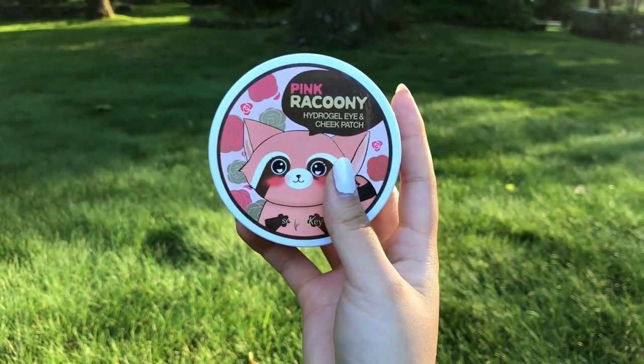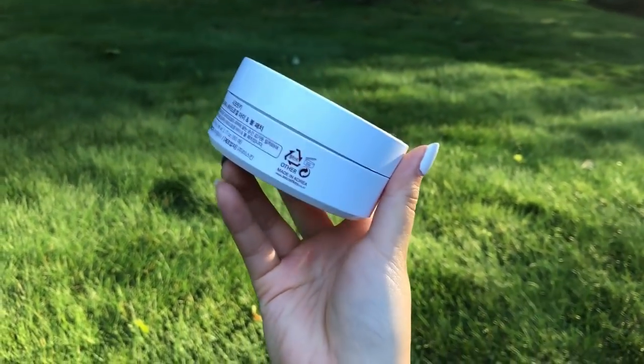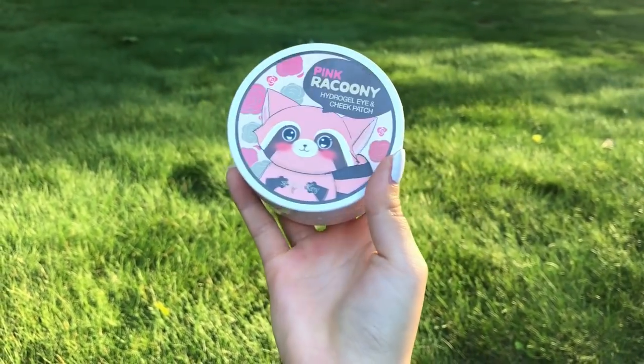The Pink Raccoon hydrogel eye and cheek patch includes hydration essence, gold, and Rosa Centifolia flower water — which is probably why it smells so good. It comes in a cooling formula that instantly refreshes your skin with moisture, and the Rosa Centifolia flower water and gold help skin maintain hydration and elasticity. I've used it once and it felt a little weird — like my skin was pulsing — but it feels quite luxurious and would be fun to do with friends or as a treat.